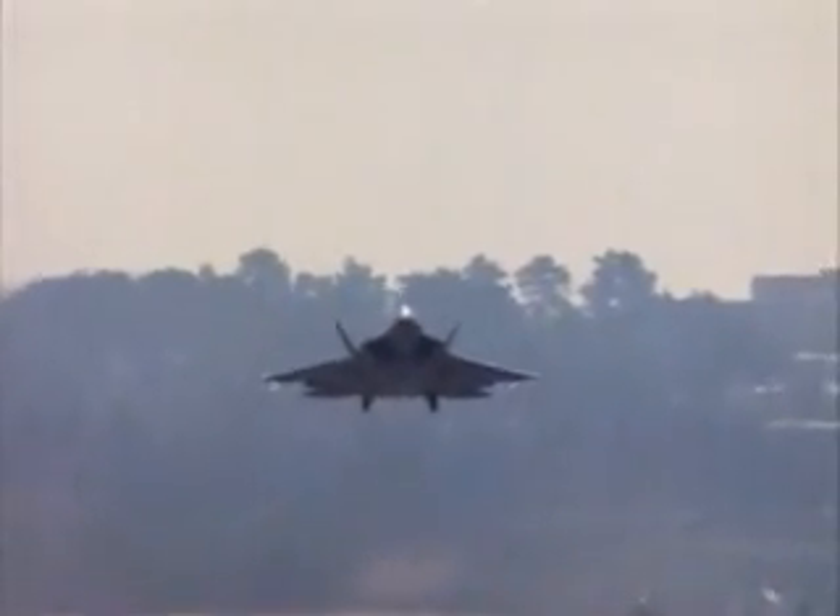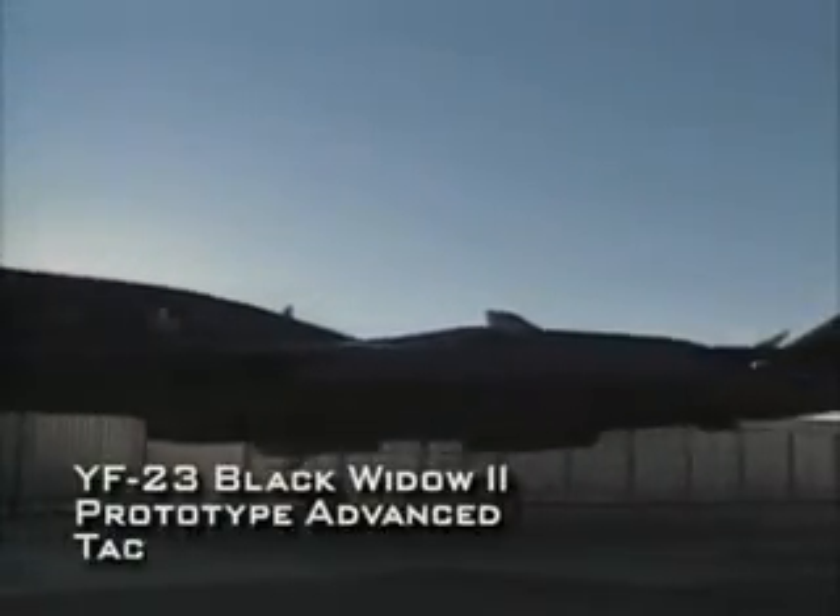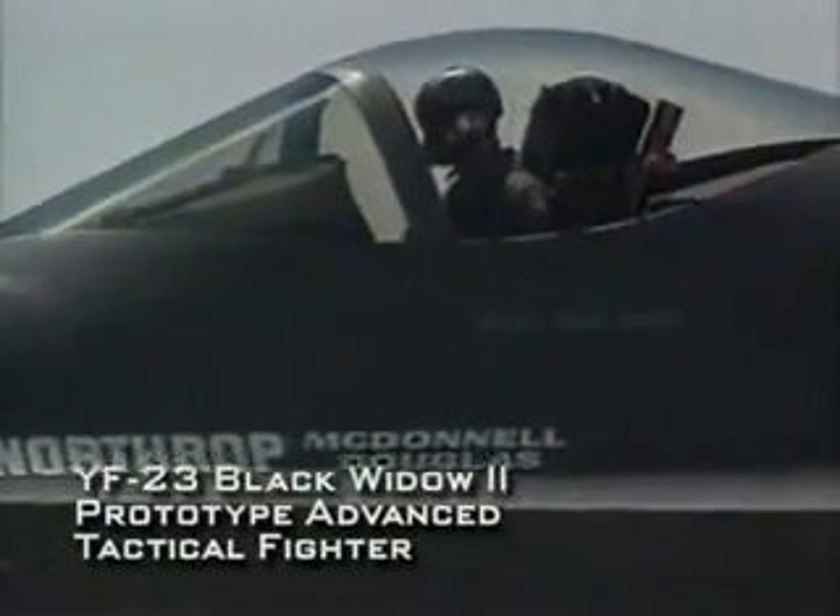A central factor in a plane's stealthiness is its shape. Whether angular in form as in the Nighthawk, or a smooth, sleek design as seen here on the YF-23 Black Widow II, these exotic shapes do not significantly impact bomber design, since there is not as great a need for speed or maneuverability.